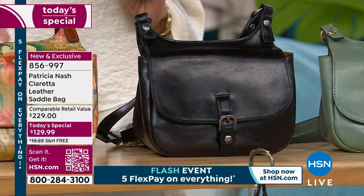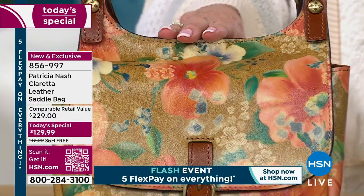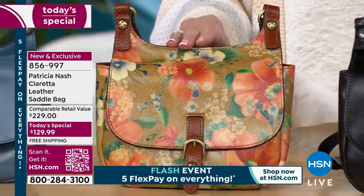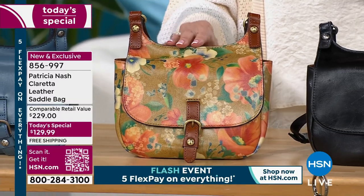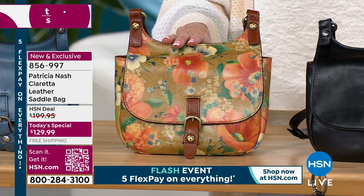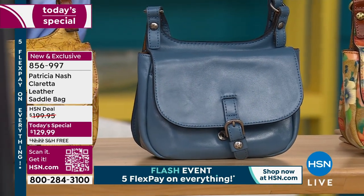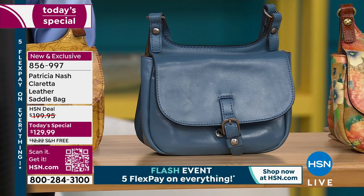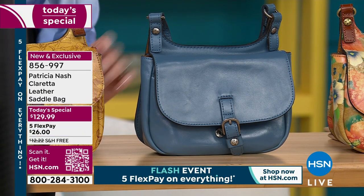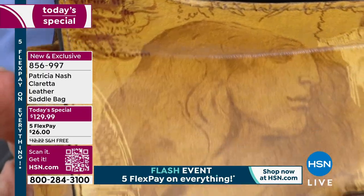The star has definitely been apricot blossom, and we have about 500 left in that color — sales are going three to one. Next is mirage blue. We talk a lot about that one because it's your blue to go with all of your denim.